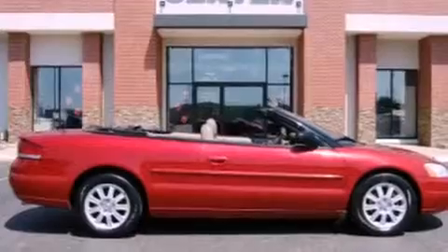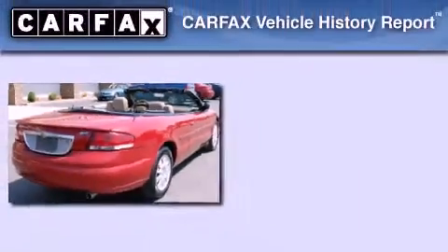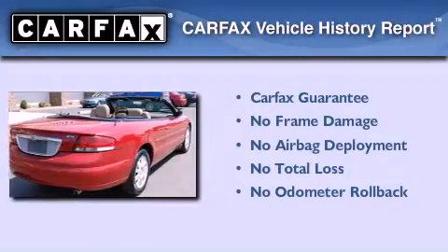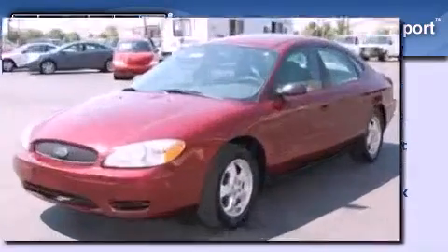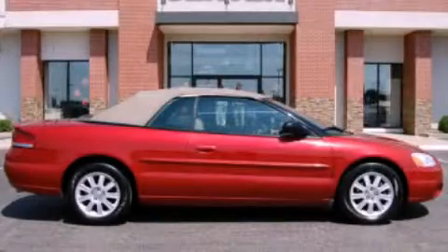Additional features include a driver's side impact airbag, a rear window defroster, and alloy wheels. Not to mention that this Chrysler qualifies for the Carfax buy-back guarantee. This automobile won't last long at this price — call and arrange a test drive now.